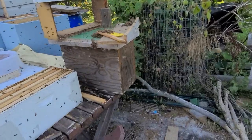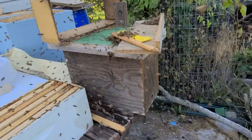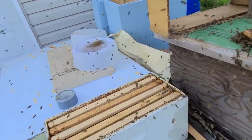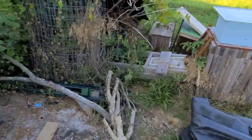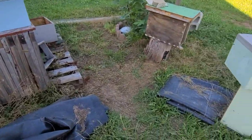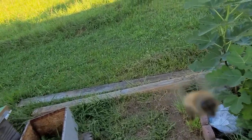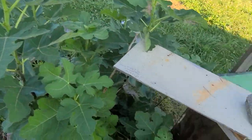These guys have gone nuts over just that little bit of honey, so that's the lesson: during the dearth, do not whatsoever leave any honey out. Work your hives in the middle of the day — this is late in the afternoon.